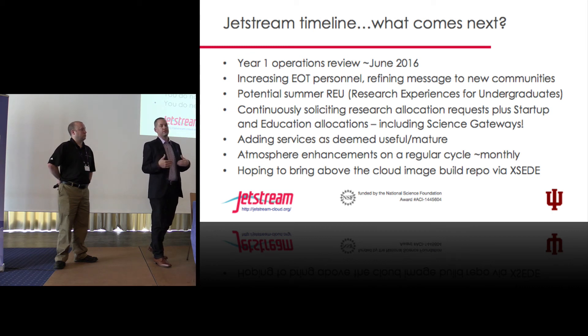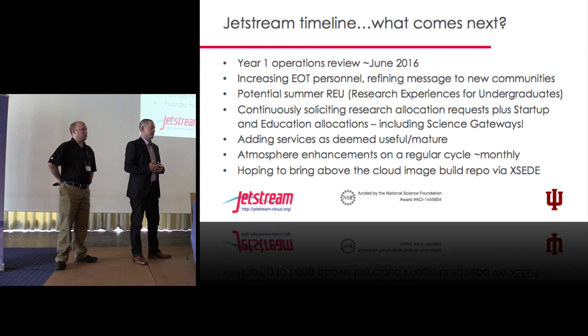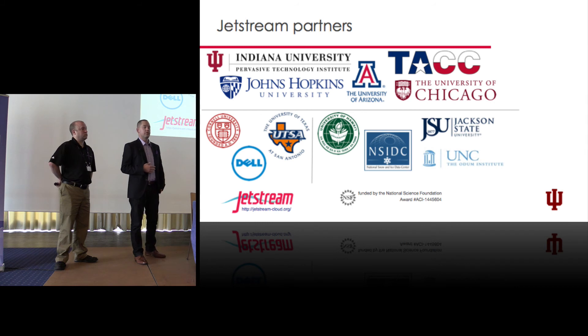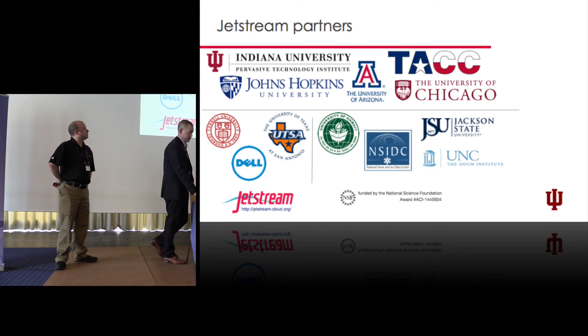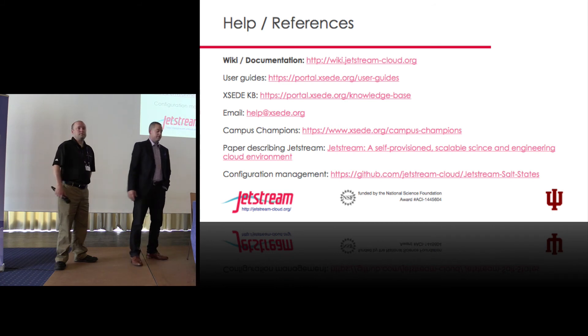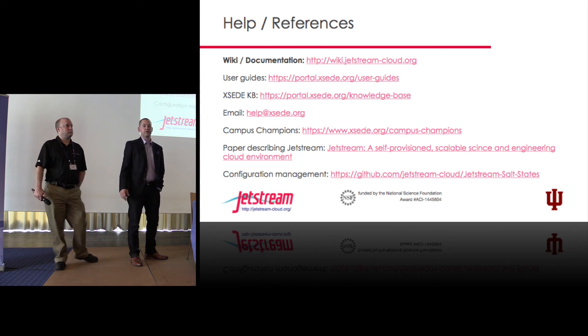You don't have to have used the system before to request an allocation. You do need a US-based collaborator — that's the only caveat, but most research groups are already so collaborative they already have that today. These are all the partners that have helped us on the project, both funded and unfunded, and we couldn't have done it without this team. There are links and documentation available, and we'll open it up for a question or two and we'll be available at the break.